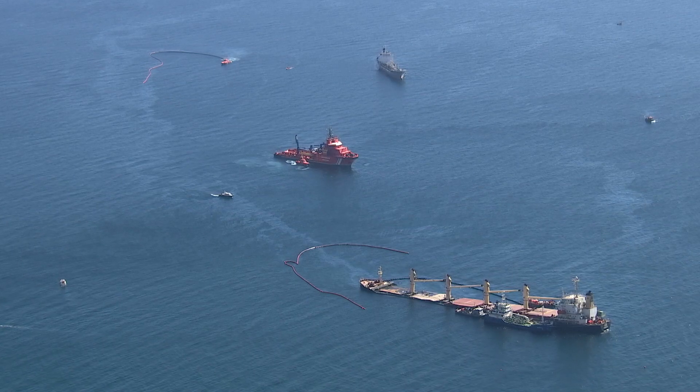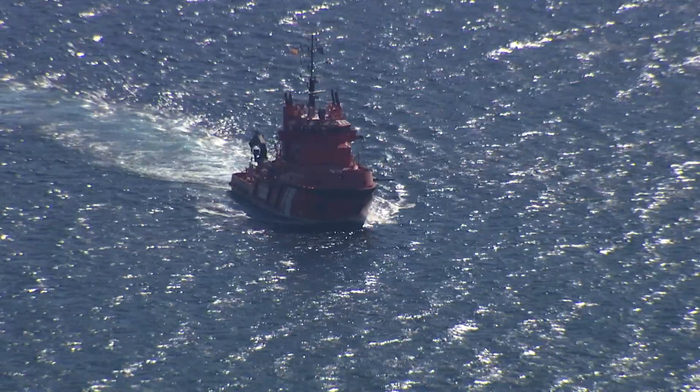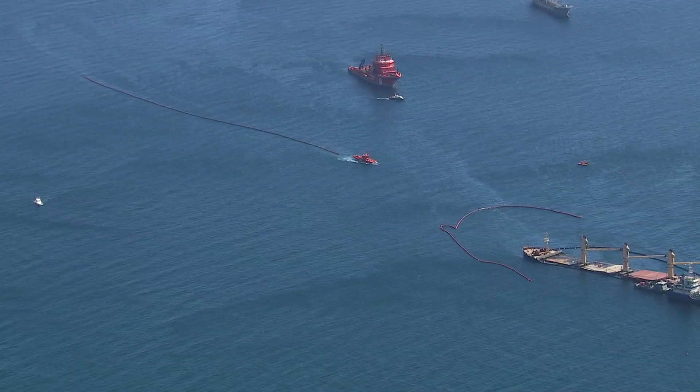This situation will therefore now continue for the rest of the summer and until the salvage operation is completed.